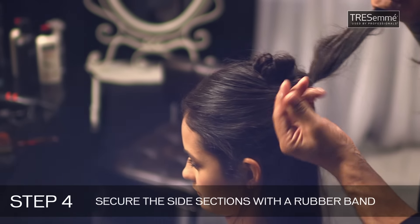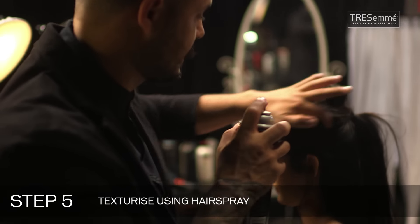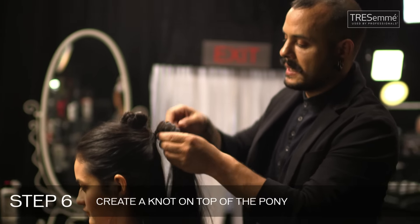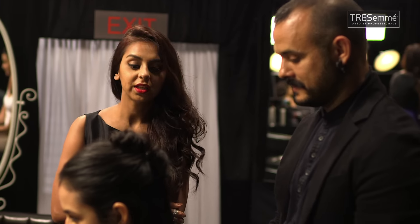I'm using a little rubber band just to secure it, and I'm just using my fingers to create that texture. Just make another knot in here — I think that adds a little bit to this whole look. I think it looks great.